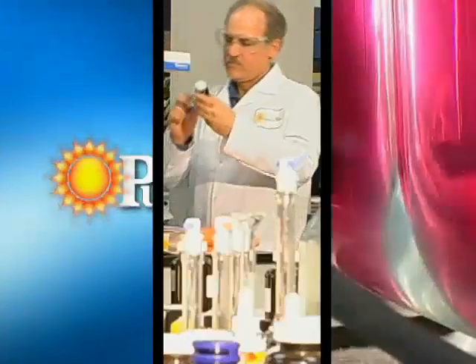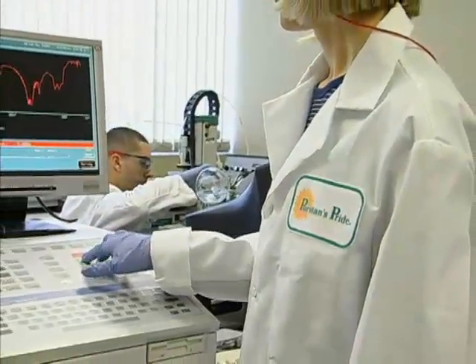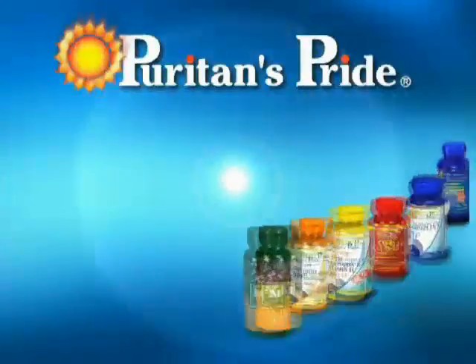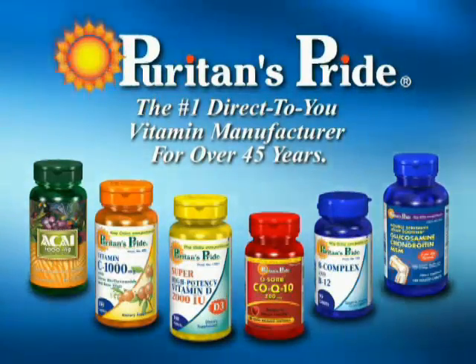At Puritan's Pride, we don't just test, test and retest our products — we also test our people and the laboratory itself. We do it all for you, so you can feel confident every time you use our high quality vitamins, minerals, herbs and supplements.